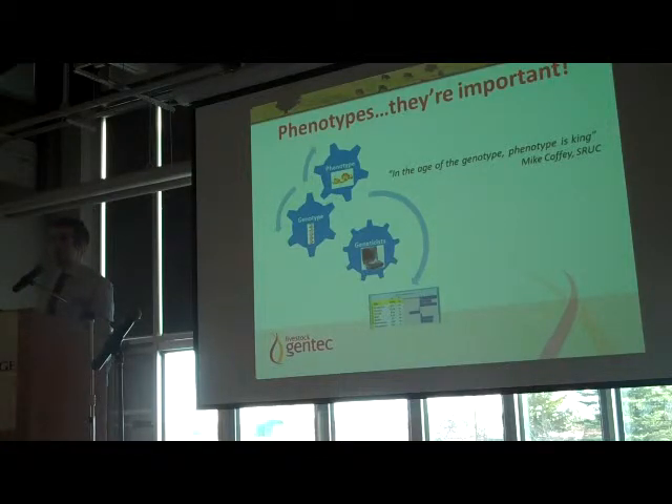But will genomics get rid of the need to collect weaning weights or birth weights? Unfortunately not. It nearly increases the need — or at least highlights the importance of phenotyping. I always put this quote in any presentation I give on this: 'In the age of the genotype, phenotypist is king' — one of our colleagues at the Scottish Agricultural College always says that, and it's very true. Genotypes are now the easy part. We can easily collect DNA and put it through the lab. The hard part is actually getting out and collecting weaning weights, birth weights, and carcass information. It's more important now to have all these phenotypes fed back in, combined with the genotype, to see what happens in the next generation.